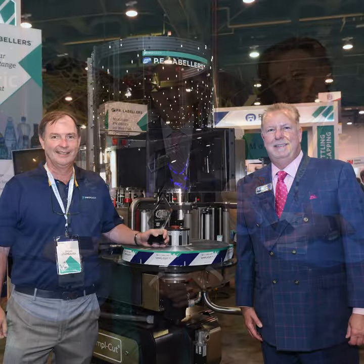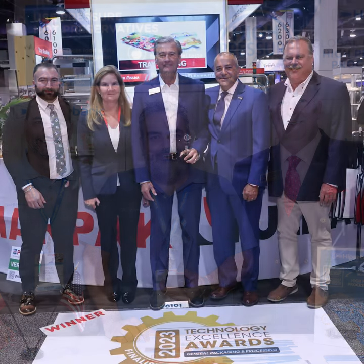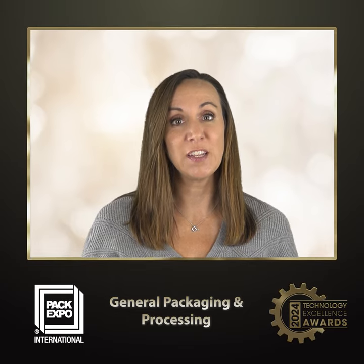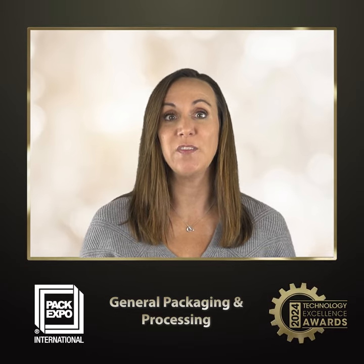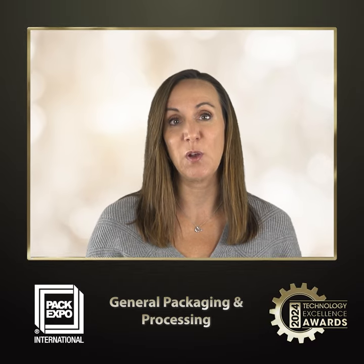Hi, I'm Laura Thompson from PMMI and I'm excited to announce this year's finalists for the General Packaging and Processing category in the Technology Excellence Awards at PacExpo International. The Technology Excellence Awards celebrate the innovations and achievements in packaging and processing that shape our future. Our panel of expert judges selected the following three finalists as having the most significant new technology entering PacExpo.